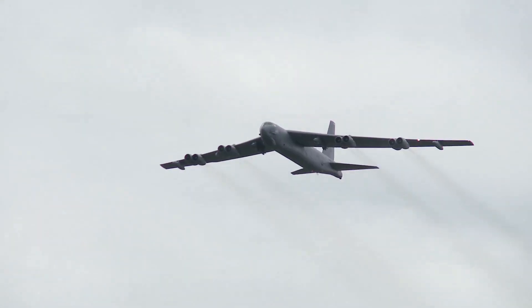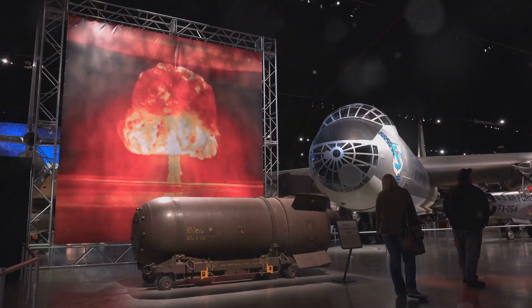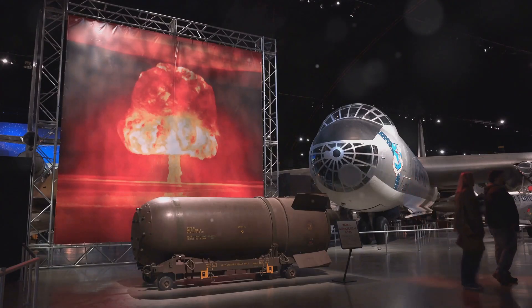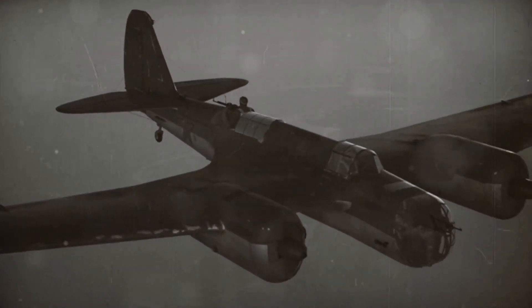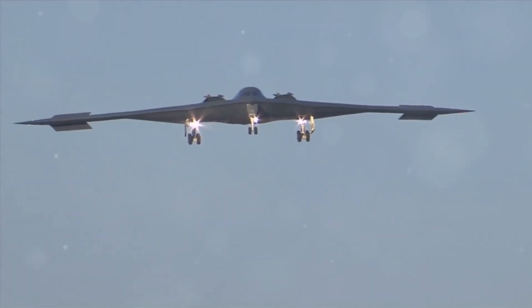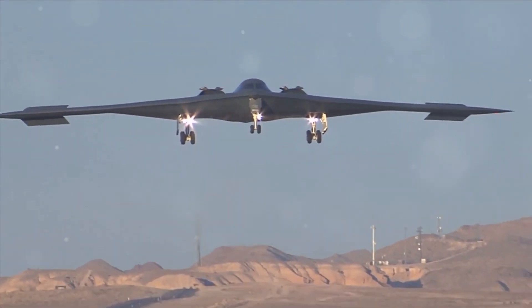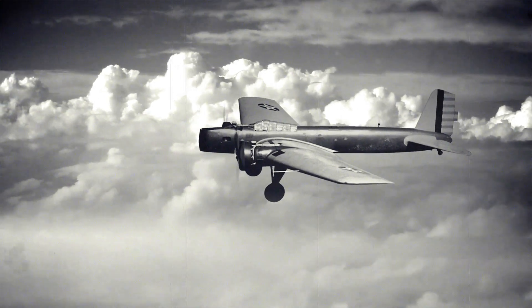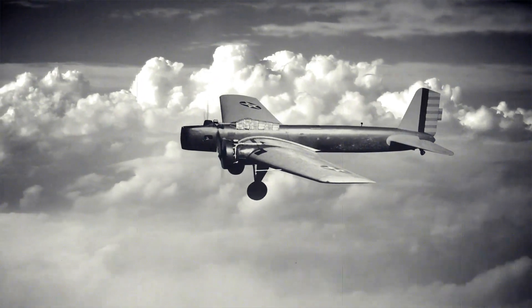The B-52 Stratofortress — a name synonymous with strategic air power. To understand the B-52, we must travel back to its creation in 1946, amidst the anxieties of a nascent atomic age. Boeing envisioned a revolutionary leap forward in aviation technology. The B-52 needed to fly higher, faster and further than any bomber before it, carrying an arsenal of devastating weapons. On April 15, 1952, the prototype YB-52 took to the skies, marking a new era in aviation history.